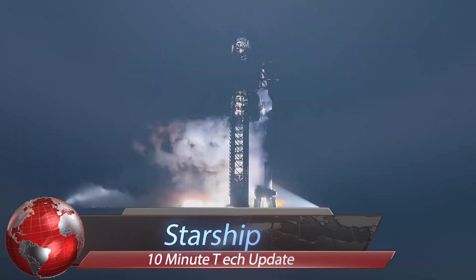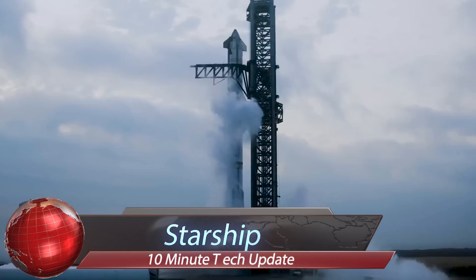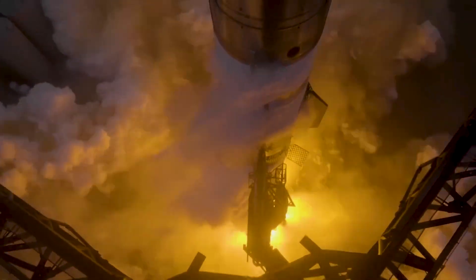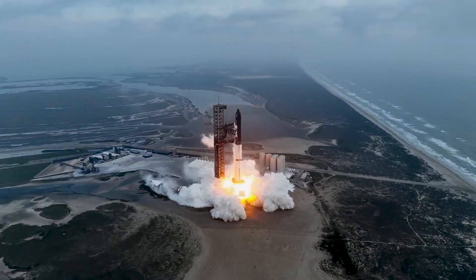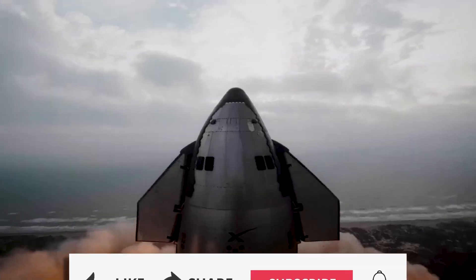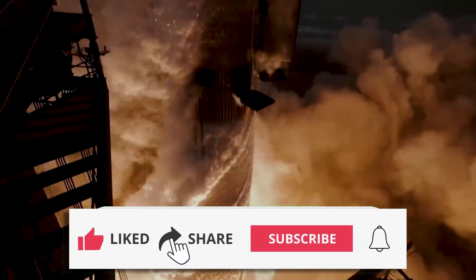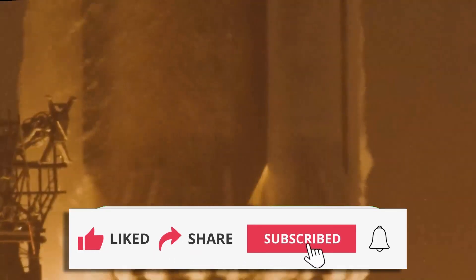The third integrated flight test of the SpaceX Starship, also known as IFT-3, took place on March 14, 2024, and marked a significant milestone in the development of the Starship. Launched from the SpaceX Starbase facility along the South Texas coast, the mission lasted for just under 50 minutes.